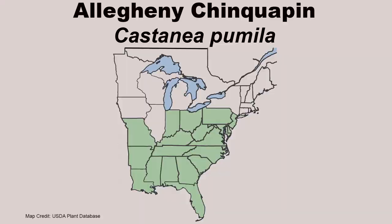Allegheny chinkapin is found mainly in the southeast. This map shows it is native to Indiana, Ohio, and Pennsylvania, but it is only found in Indiana and Ohio along the Ohio River Valley, and in Pennsylvania in the southern half of the state.